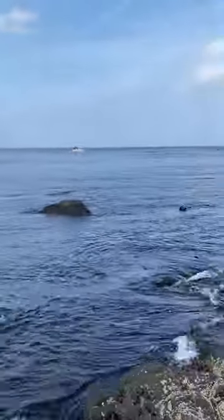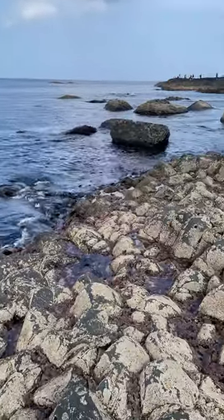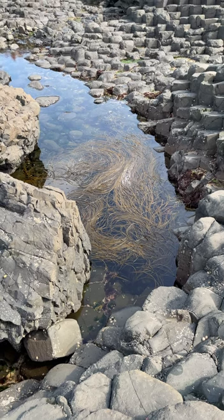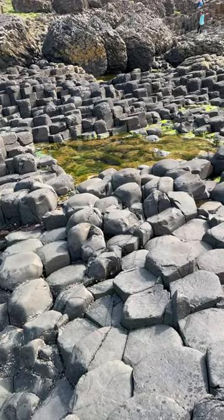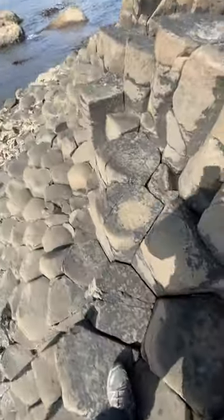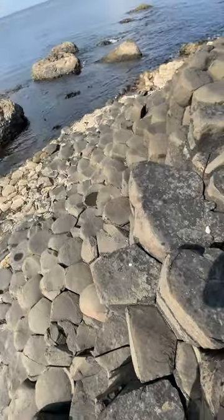Off the beaten path, Merlot Bay truly is a hidden gem. What's remarkable is that its beauty comes from millions of years of geological processes - volcanic activity, glacial erosion. It's nature at its most powerful. And even Hollywood couldn't resist Merlot Bay - it's been in several movies and TV shows, most famously Game of Thrones. Those dramatic cliffs and sweeping vistas look incredible on screen.